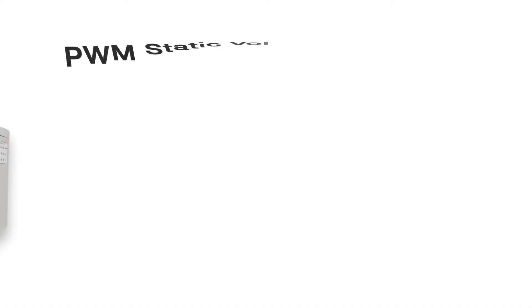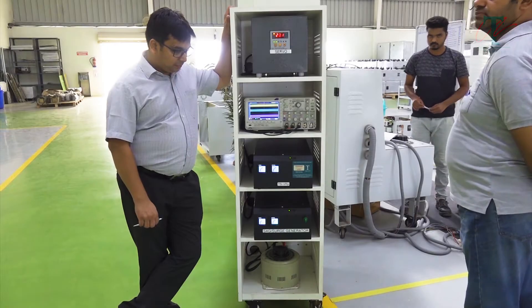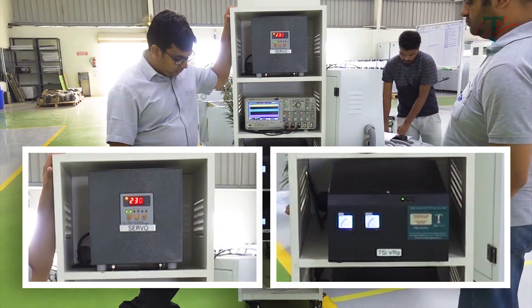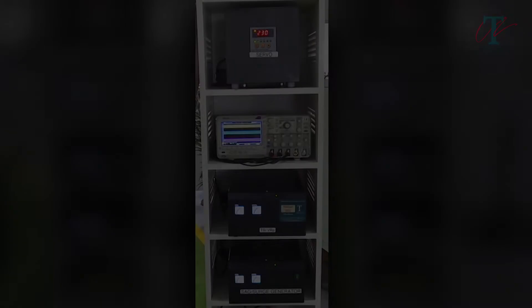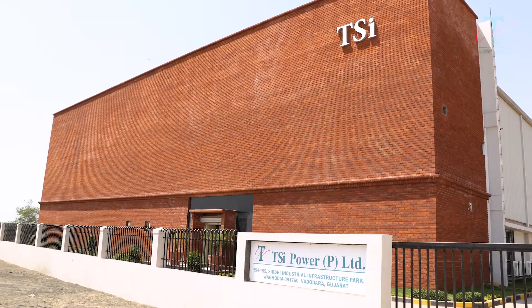The ideal solution is a static voltage regulator, which has the capability to instantaneously correct all kinds of voltage defects, including the very harmful sags. Let us now witness a comparison of a typical servo voltage stabilizer with our TSI VRP Static Voltage Regulator at a simple demonstration setup created in our factory at Vadodara in India.